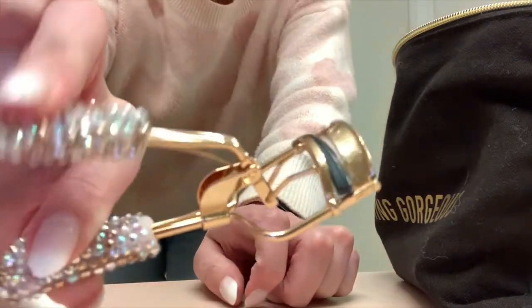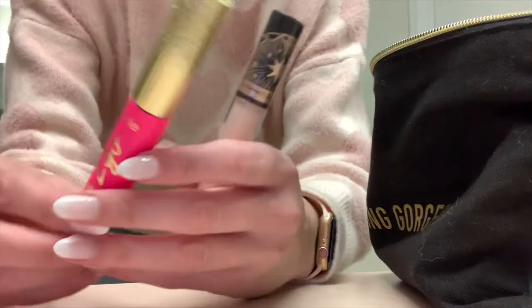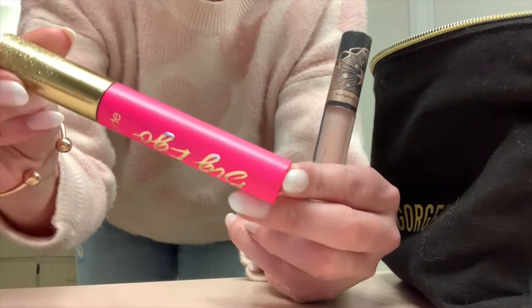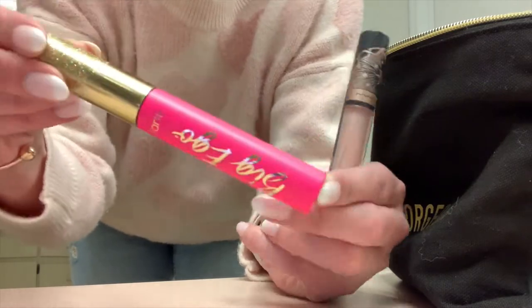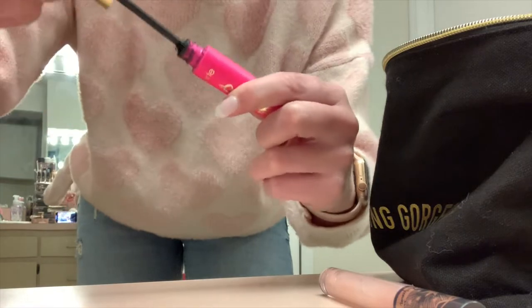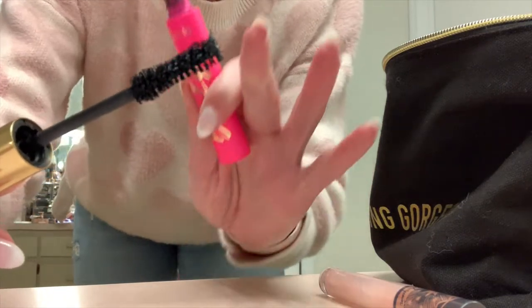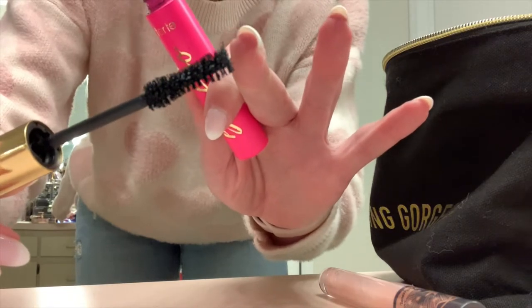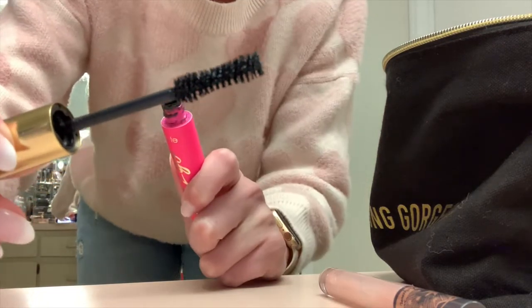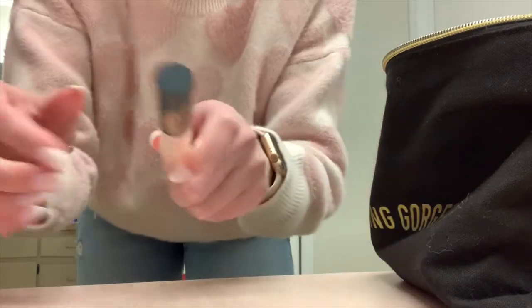And look at this little eyelash curler - so flipping cute. That's from Tarte. Mascara - this is the Big Ego from Tarte as well. Absolutely love this stuff. This was the holiday little wand and the wand kind of has a fat end but it gets skinnier, tapers in the middle, and then out to a fatter end. I just really like it. The mascara doesn't flake and it lasts really nice.